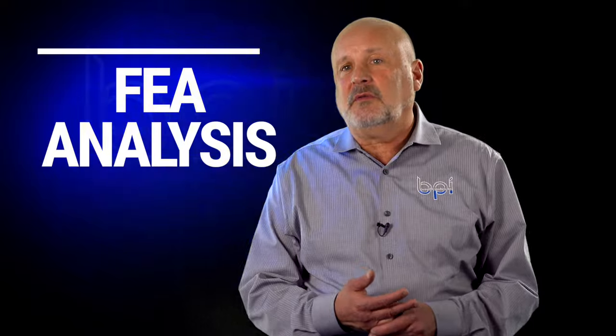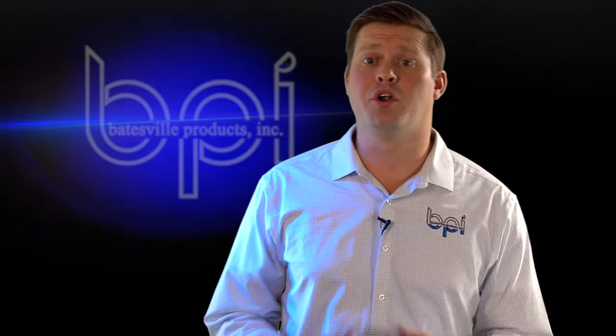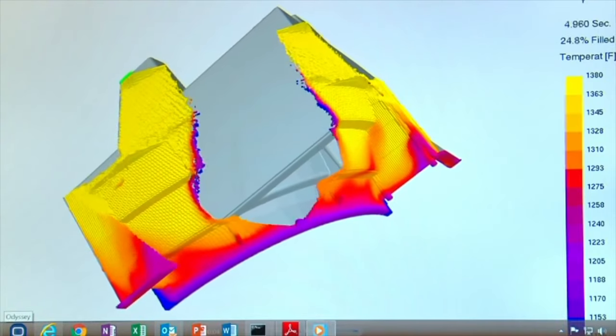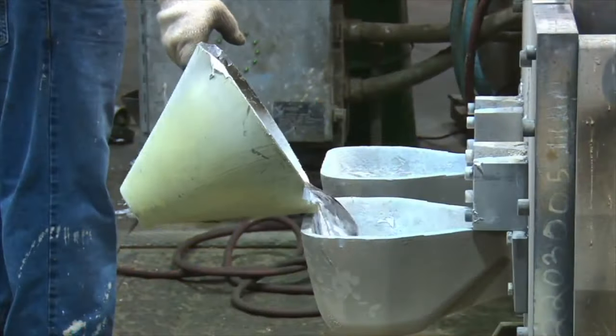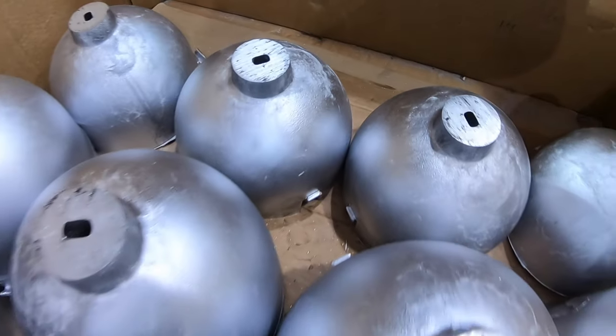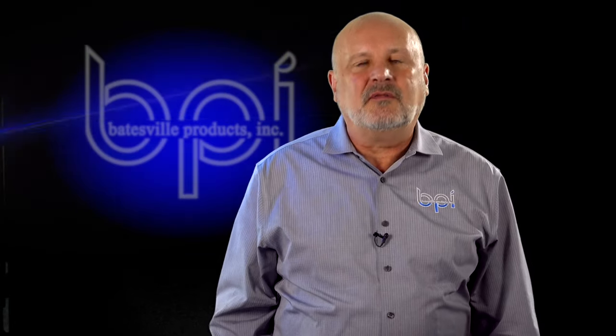We do a lot upfront with FEAs — finite element analysis. It's a computer-generated program that tells us upfront how the part's going to pour. We look for turbulence, we look for fill, because as the metal's going in, air's got to evacuate out. What most people don't know is permanent mold castings actually solidify from the inside out and from the bottom up. We look for hot spots, isolated thick sections, air pockets, and porosity — things that we can design out. That's part of our everyday process.